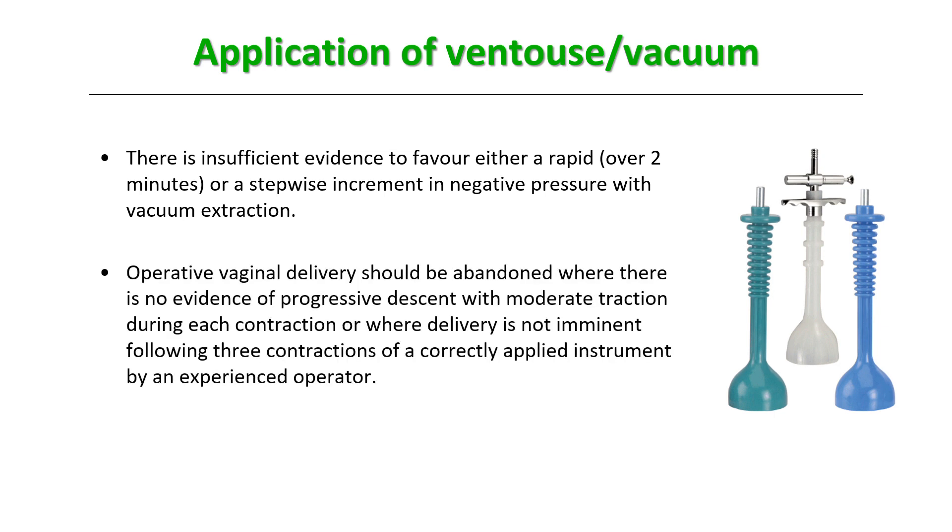Operative vaginal delivery should be abandoned where there is no evidence of progressive descent with moderate traction during each contraction, or where delivery is not imminent following three contractions of a correctly applied instrument by an experienced operator.